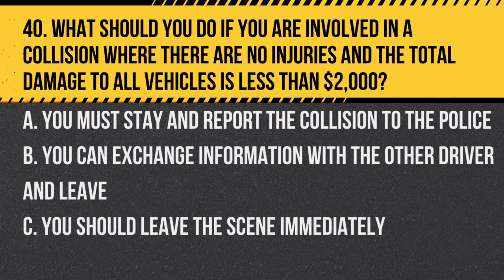Question 40. What should you do if you are involved in a collision where there are no injuries and the total damage to all vehicles is less than $2,000? a. You must stay and report the collision to the police. b. You can exchange information with the other driver and leave. c. You should leave the scene immediately. Answer: b. You can exchange information with the other driver and leave. If the damage is minor and there are no injuries, you can exchange information and report the collision at a later time.